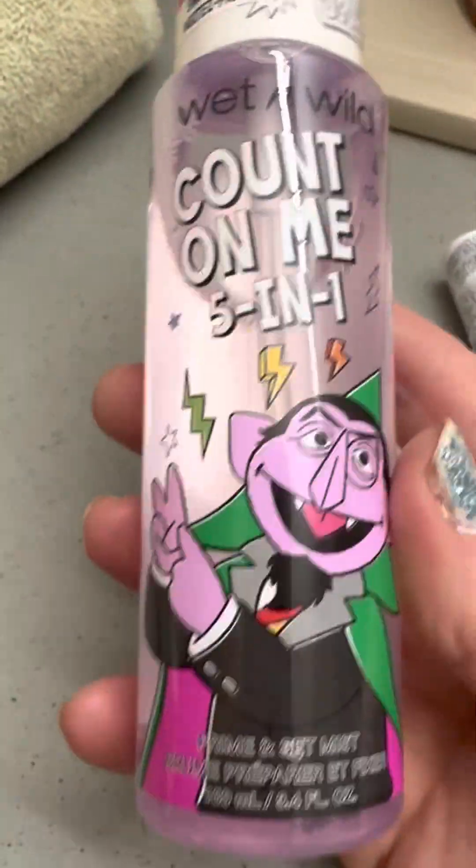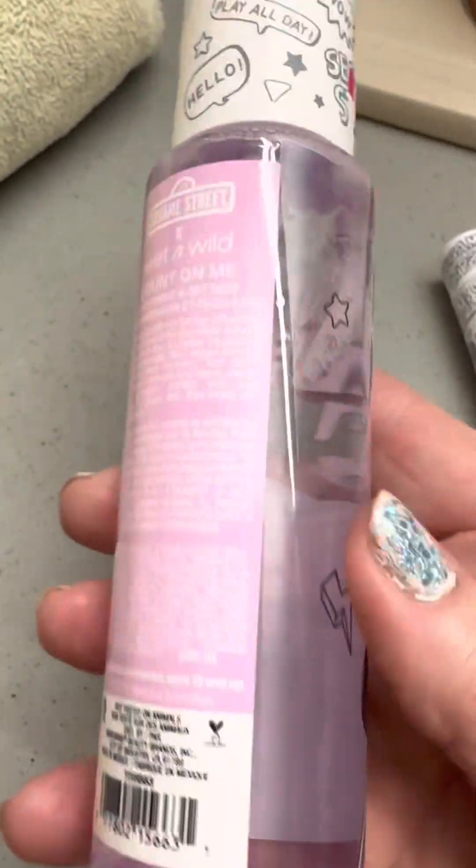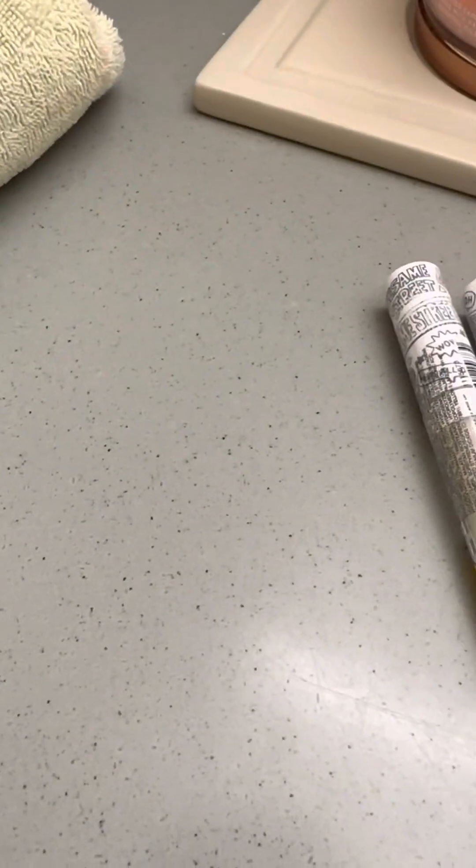Super cute packaging. But what's inside is better than anything — I'm telling you, all of these setting sprays are the best on the market. They're around $9.